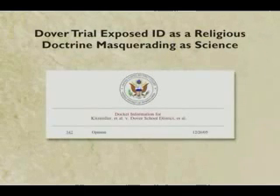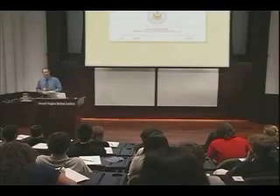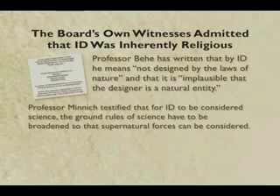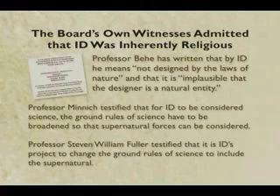The last thing that happened at the Dover trial is it exposed intelligent design as a religious doctrine masquerading as science, and a very particular religious doctrine at that. How did we establish that? Not by the expert testimony on our side of the case. It turned out the best argument was the expert testimony on the other side. Behe said it's implausible that the designer is natural, therefore he's got to be supernatural. Another witness said that for intelligent design to be considered science, we've got to change the ground rules of science so that supernatural forces can be counted as part of science. And another witness said the whole idea of ID is to change the ground rules of science so that it includes the supernatural.